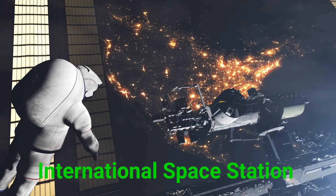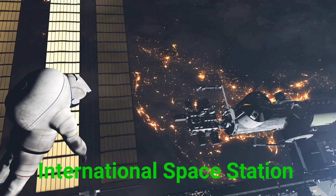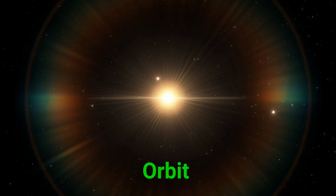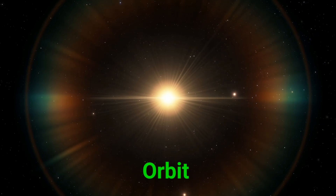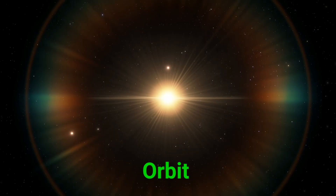This is the International Space Station. The ISS is a big space lab where astronauts from different countries live and work together. This is an orbit. An orbit is the path something takes as it circles a planet or star.